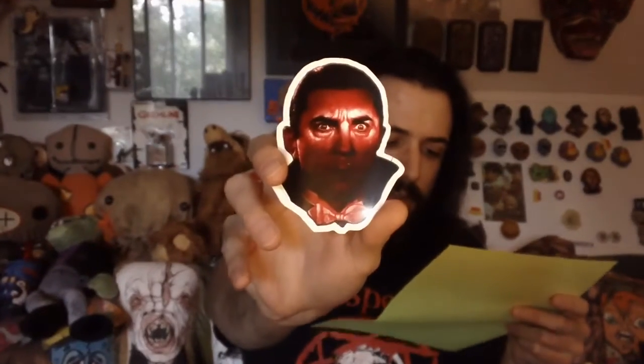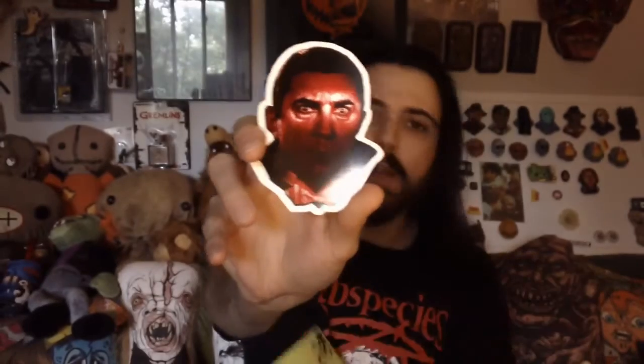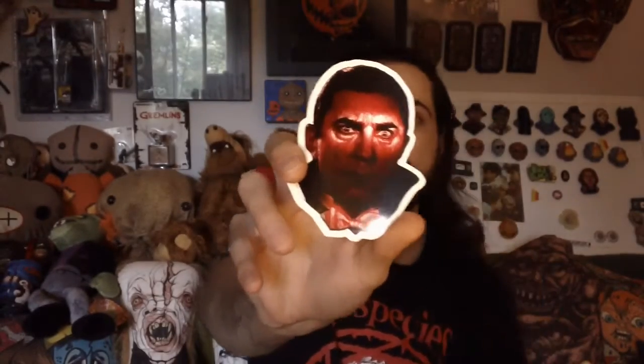We have a Dracula sticker — high quality pearl finish die-cut sticker, classic universal monster. Gotta love those stickers. Gotta do something with these. I have a whole collection of them, obviously, from the boxes.